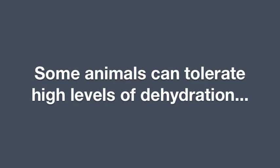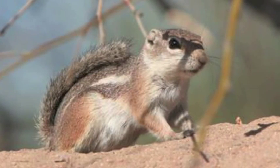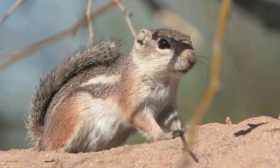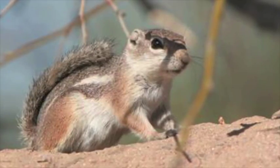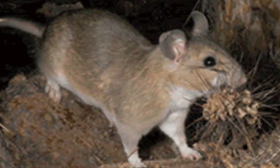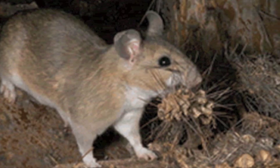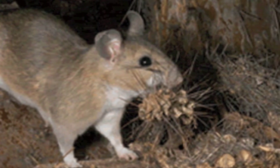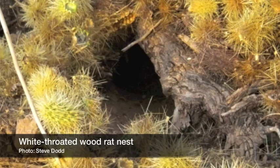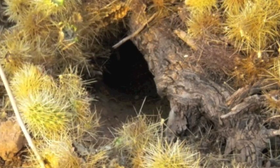Some animals, notably desert rodents, exploit alternative water sources. For example, water can be obtained as a metabolic byproduct of food — not just capturing any water actually contained in food, but also capturing water that's generated when nutrients are broken down in the body. Also, many rodents eat seeds, which can absorb water from humidity in the air. They often store seeds in their burrows, which are made more humid by the animal's own respiration. In effect, this recycles exhaled water vapor back into food.